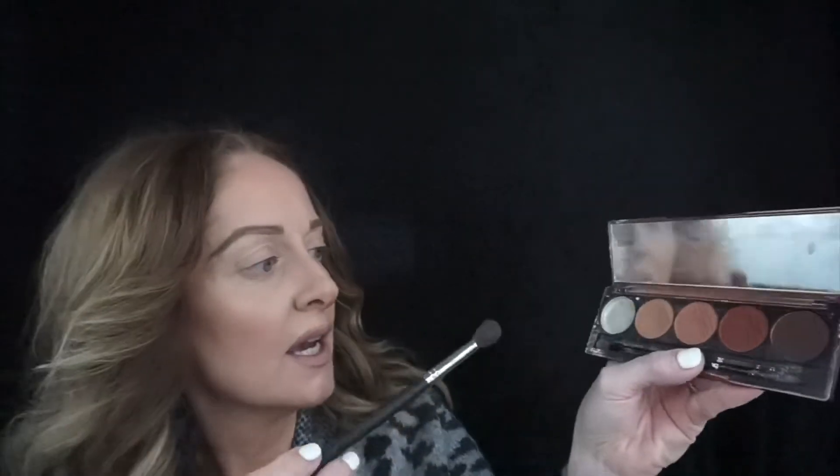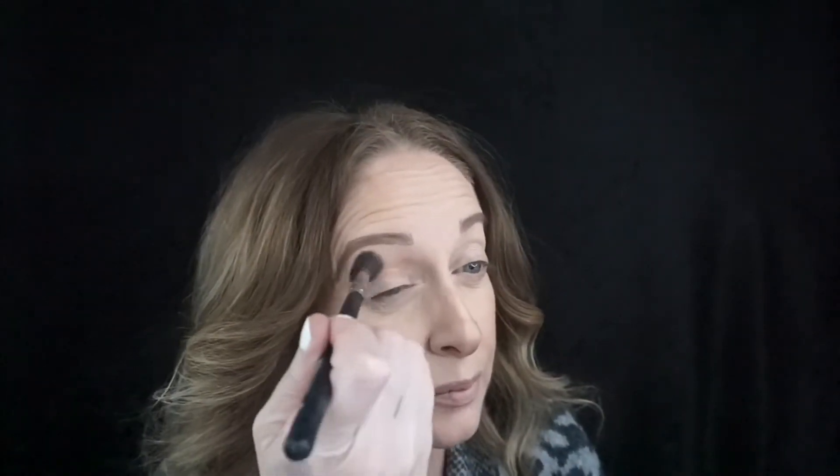I'm going to go in with the Baked Browns by Dose of Colors palette. This palette fell and broke out one of the colors — the lighter, under-your-brow color — and it's the only time I've ever broken any makeup. I was a little devastated, but we moved on. I'm using a big fluffy brush — it's a Morphe 505 — and I'm just going to dust this pretty much all over my eye, because we're just doing a simple, natural look.